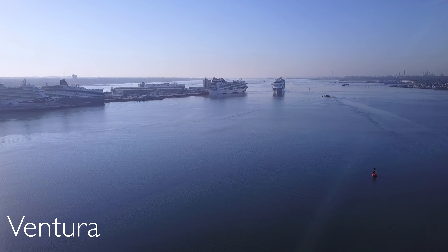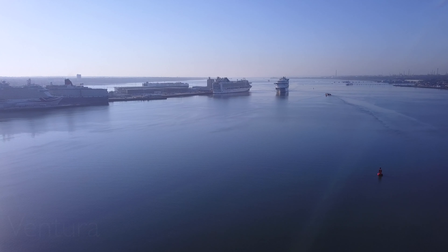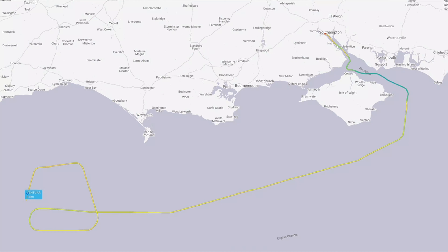We're here for the Ventura, returning to the Port of Southampton after a leg-stretching exercise in the English Channel. Here's a little map of where she's been, performing some rather nice turns across the English Channel, back up to the Isle of Wight.